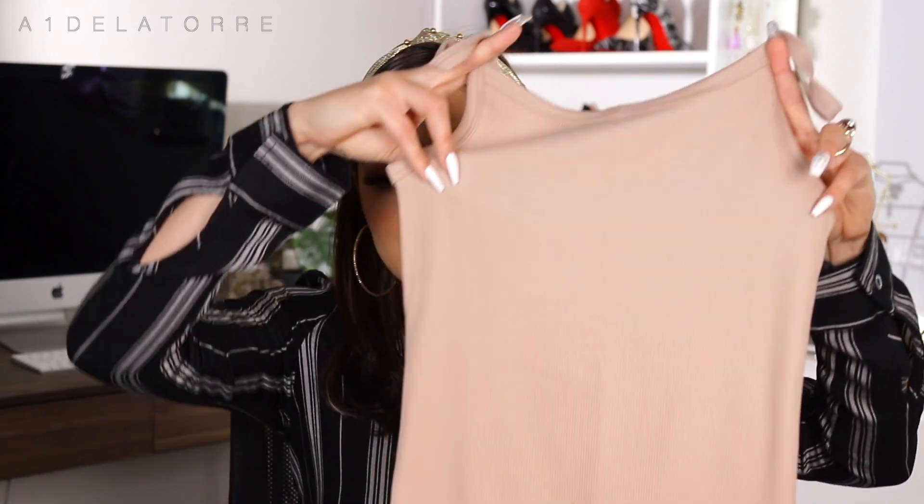Moving on to clothing — I feel like Walmart has stepped up their clothing so much. When I was little and wore Walmart clothes, they didn't have cute options, but the clothing now is really cute and good quality. I got these little cami tank tops; nothing crazy, but Walmart is where I go to buy my basics.